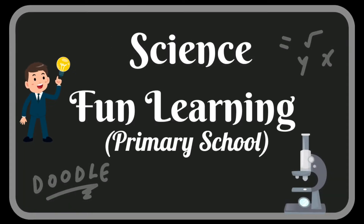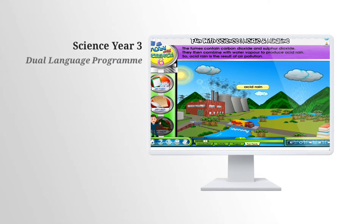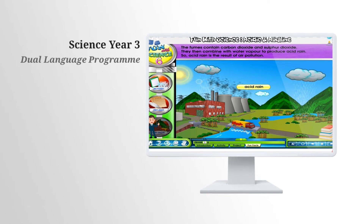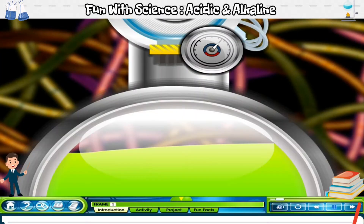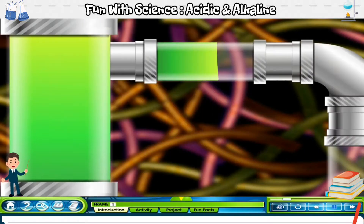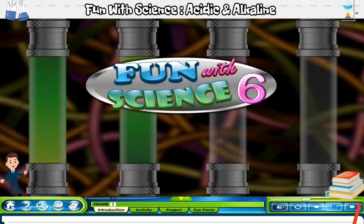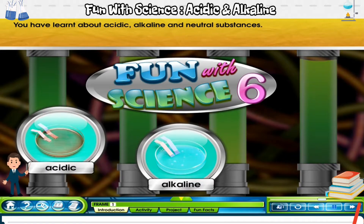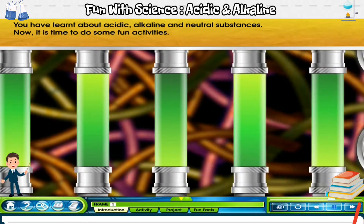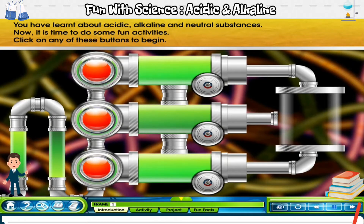Thank you for joining us. Hello children! Welcome to the lesson Fun with Science 6. You have learnt about acidic, alkaline and neutral substances. Now it is time to do some fun activities. Click on any of these buttons to begin.